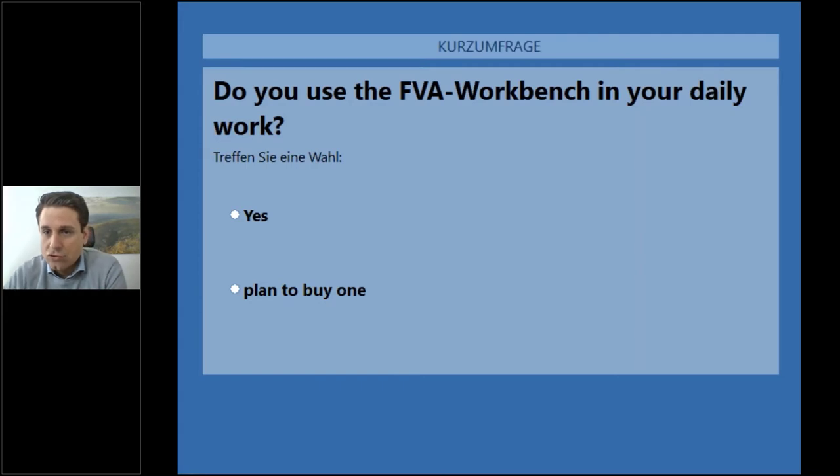Before we start, I would like to know whether you know the FVA Workbench by your own experience or if you're planning to purchase it. We have a short question for you. Looks like almost everyone has voted, and the majority of you have the FVA Workbench, and almost more than 30 percent are planning to buy it. That's great to hear.